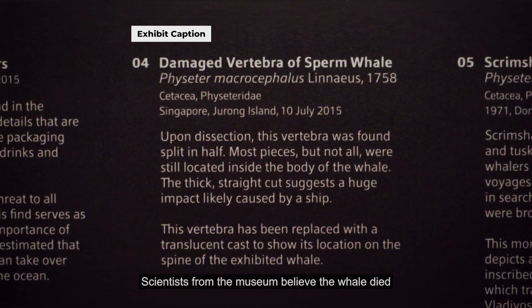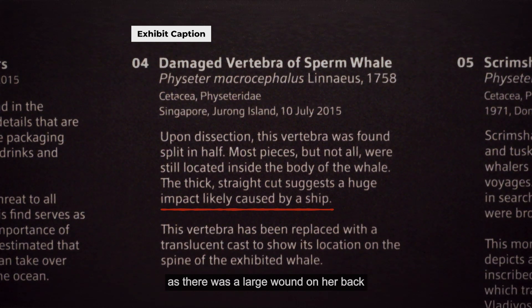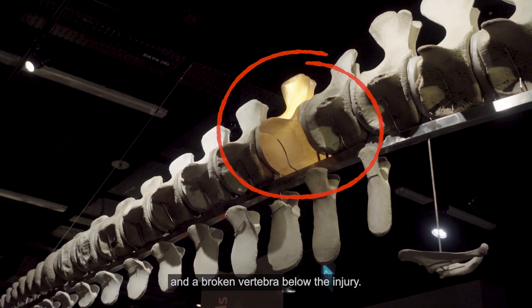Scientists from the museum believe the whale died after colliding with a ship, as there was a large wound on her back and a broken vertebrae below the injury.